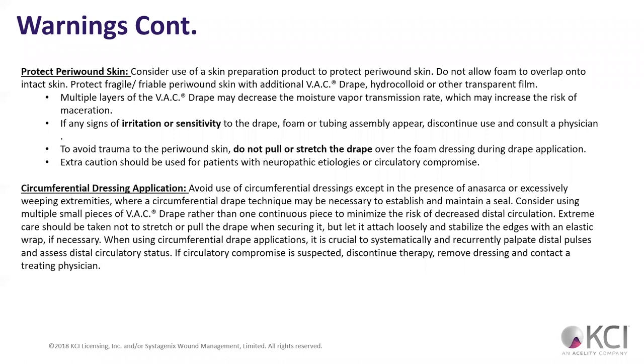Protect the peri-wound area. With constant suction going on that peri-wound area, the skin is going to kind of suck inward and can also dry out. Any type of irritation or sensitivity, we've got to protect it — we may have to use some form of a skin barrier to help protect it.